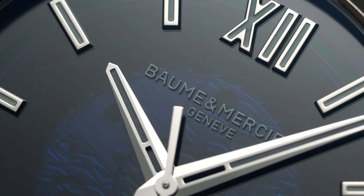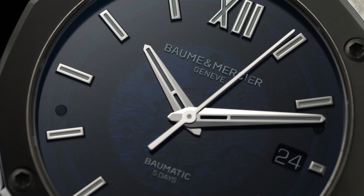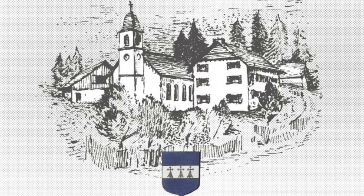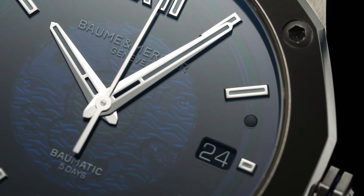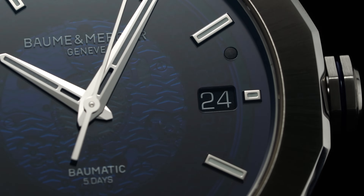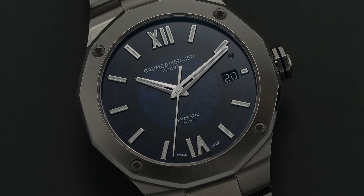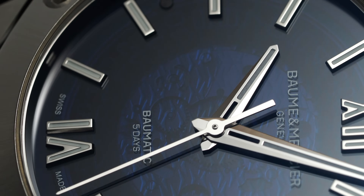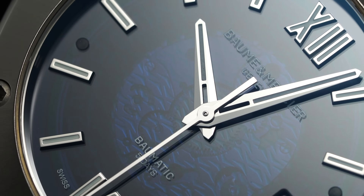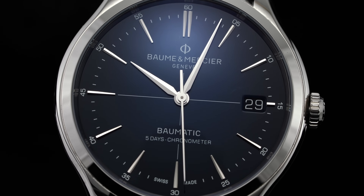Today we're taking a look at a watch from Baum & Mercier, a brand that I would say is in many respects underrated considering the level of watchmaking going on and their position in the marketplace. Baum & Mercier was founded in 1830 in Switzerland, with the brand now residing underneath the larger umbrella of the Richemont Group — a collection of brands that also includes JLC, Lange, Vacheron Constantin, IWC, and Cartier, just to name a few. In 2018 the brand unveiled a new proprietary movement at SIHH within the Clifton Baumatic collection after five years of research and development.